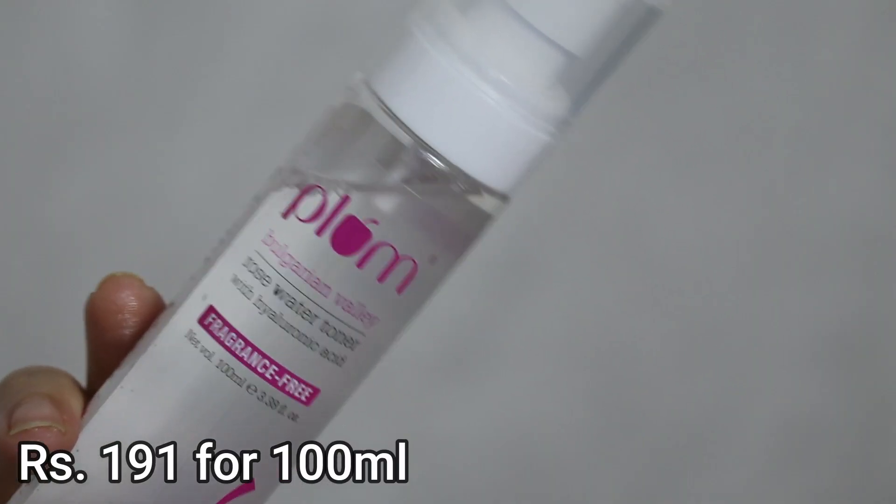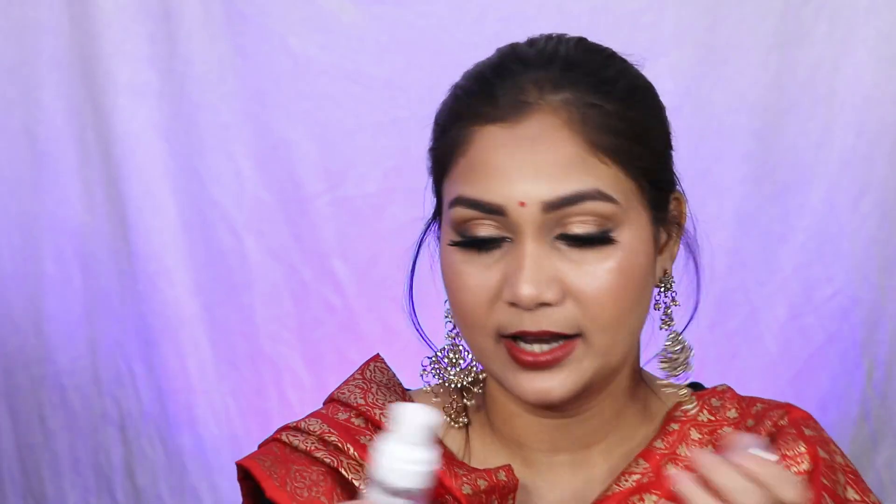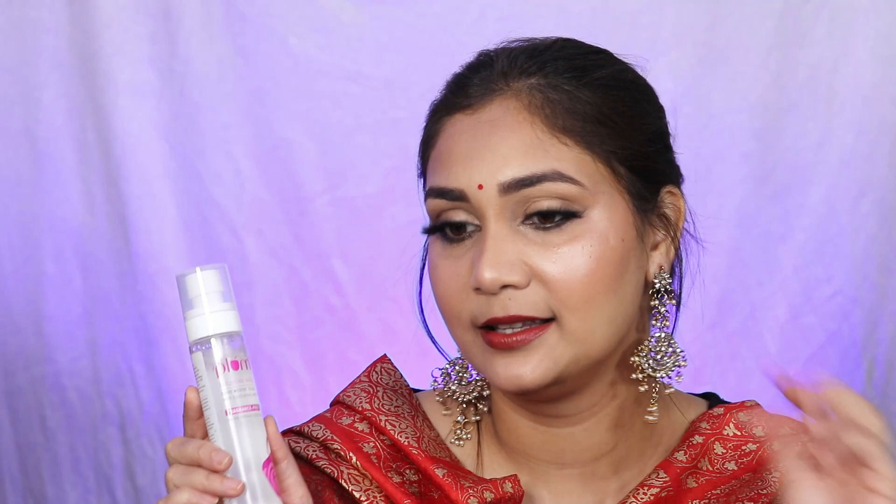Last but not least in this haul, I have a fragrance-free rose water toner with hyaluronic acid. Super Makeup Style Sonali recommended it. I've used it twice and honestly I don't love it — not because the product is bad, but the pump is huge and dispenses too much at once, so it splashes on your face rather than misting. It's more of a toner that you should apply on a cotton pad rather than spraying directly on your face. So far when using it on a cotton pad, I'm loving it.